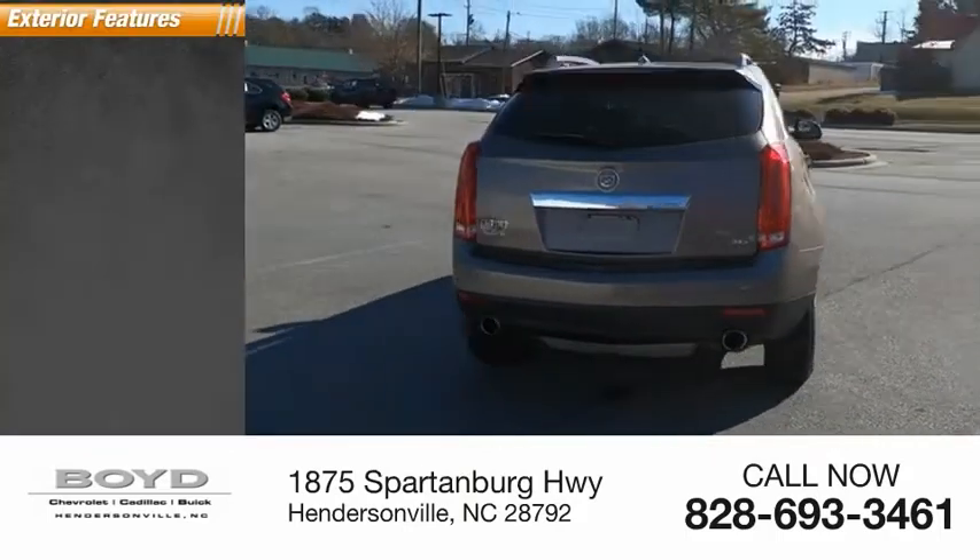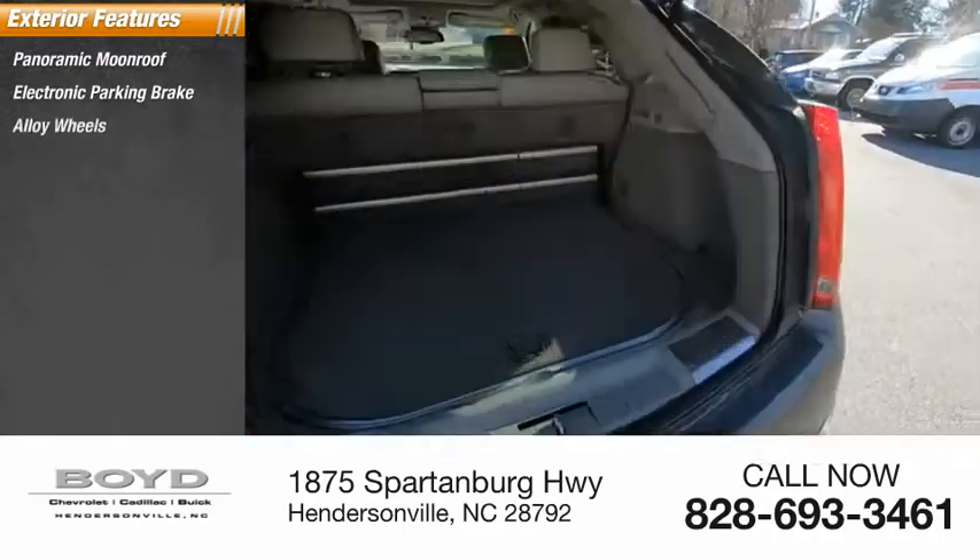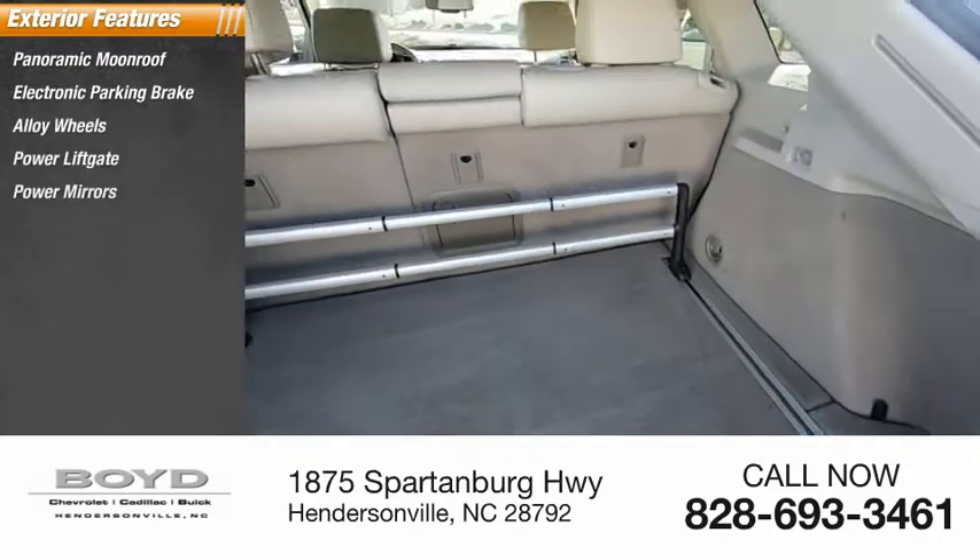Here are some of this vehicle's great options: panoramic moonroof, electronic parking brake, alloy wheels, power liftgate, power mirrors.